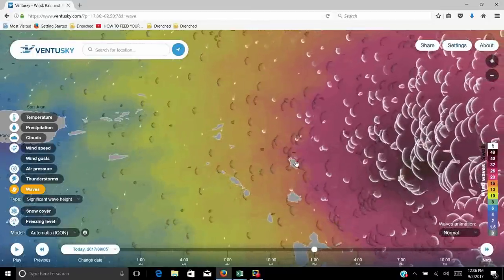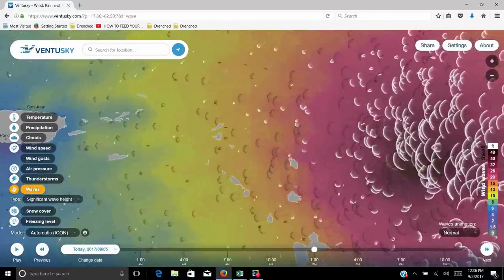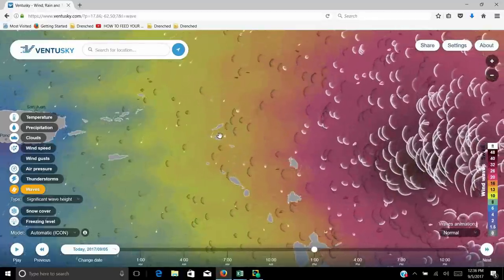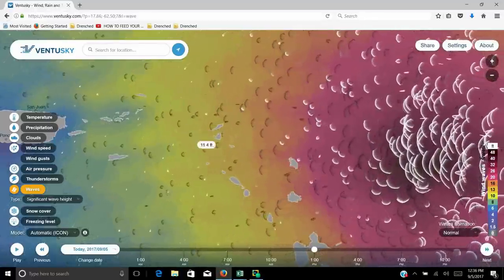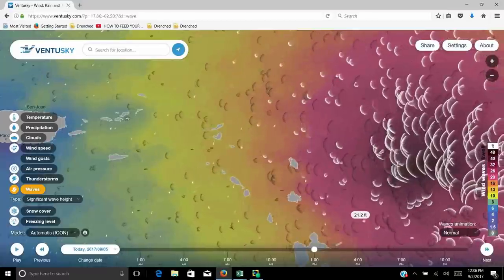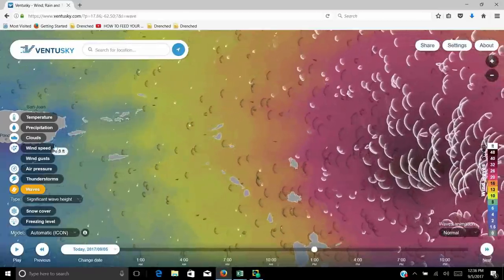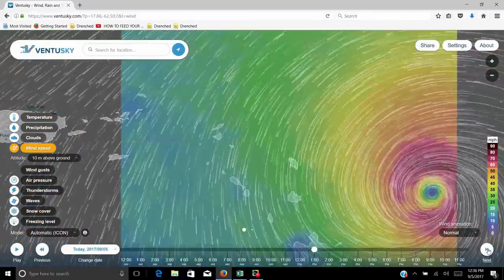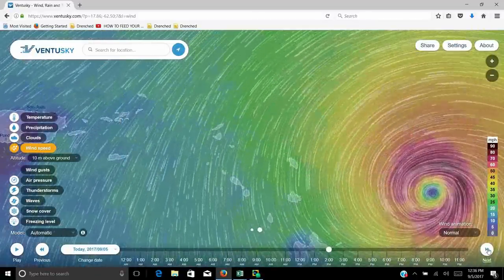Right now we're seeing a lot of heavy winds and disturbances here in Barbuda. Then it's going to go up and hit St. Martin, which is here. Then going on, it's going to run north and head up. But let's go ahead and put this in motion and go back to wind speeds so we can get a better view of it. Let's track this as it moves up.